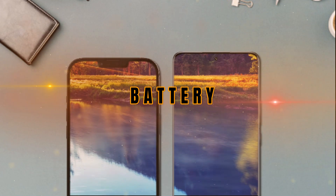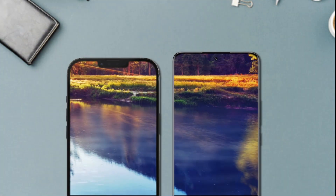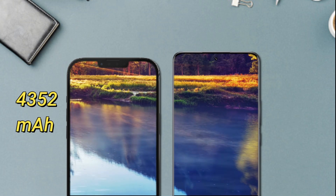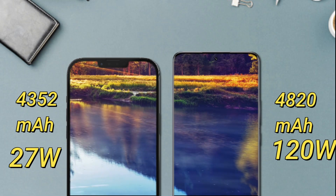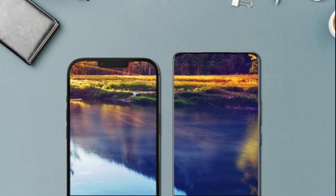For battery, these two phones have capacities that are not much different. The iPhone 13 Pro Max has a battery capacity of 4352mAh with 20W fast charging, while the Xiaomi 13 Pro has a 4820mAh battery with 120W fast charging.